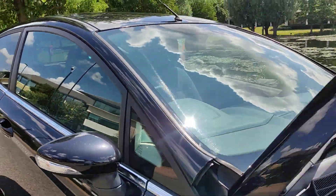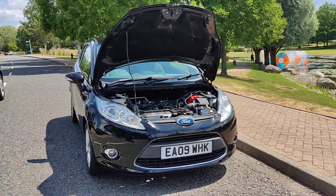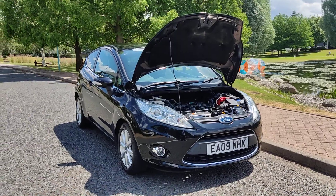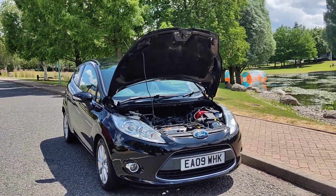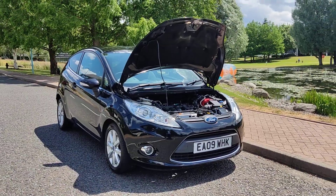If you need any further information about this beautiful Ford Fiesta 1.4 petrol automatic 3-door, with a year's MOT, no advisories, and only 66,000 miles on the clock, please do not hesitate to contact Fair Car Deals Limited. Thank you.